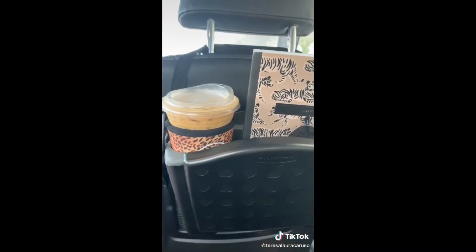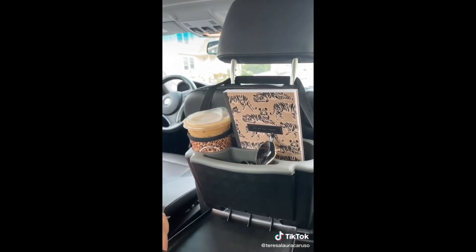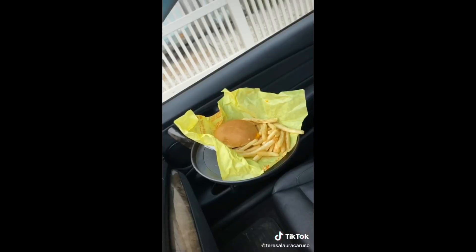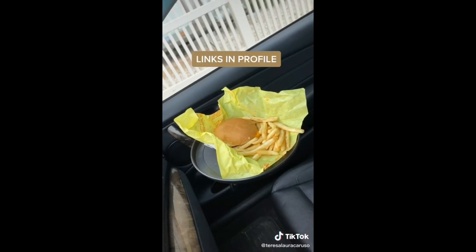Next up is this organizer you can attach to the back of the seat — it has a tray that pulls down and enough space for two drinks and other odds and ends. Last up is this tray you can clamp to your car, perfect for eating on the go, especially now when a lot of states don't have indoor dining.